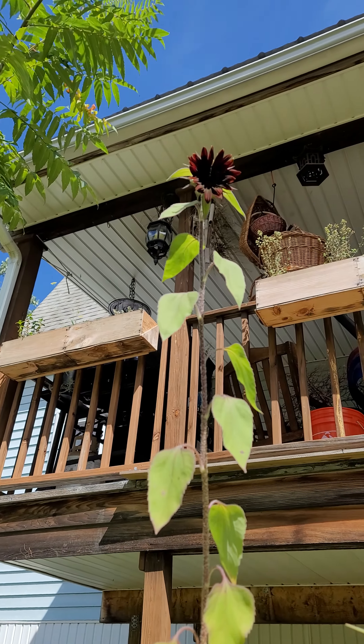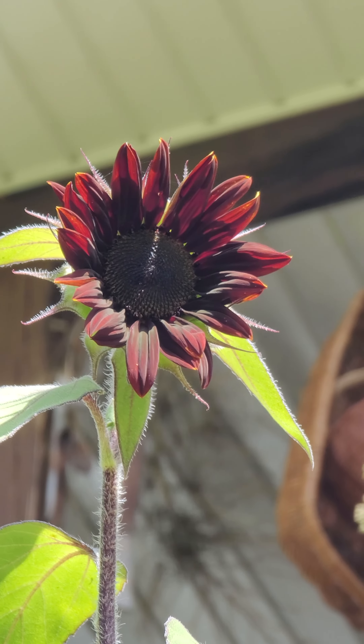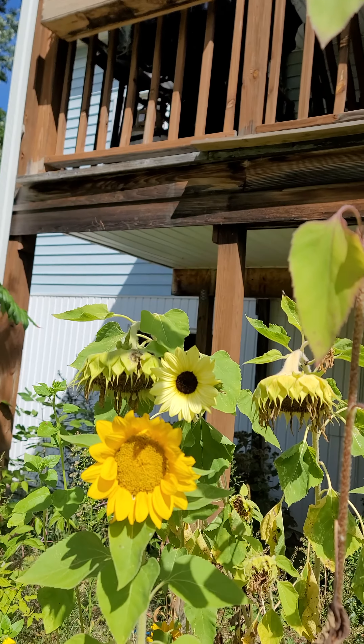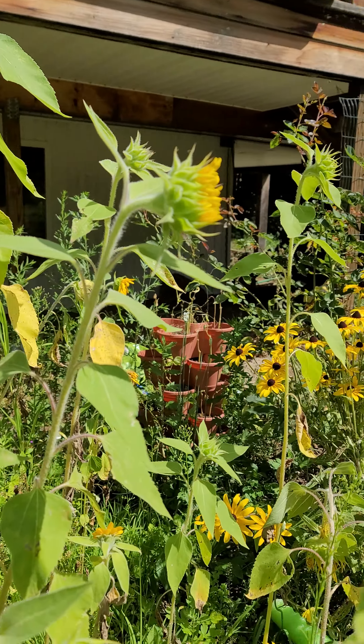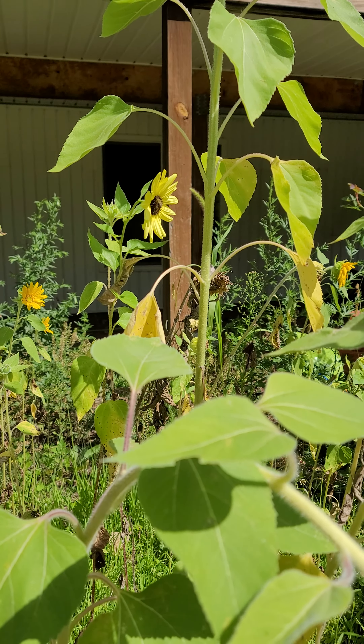We're excited because this morning, one of the black ones has popped open. And we have some of the white ones that have... right there, it's popped open. It does have a bee in it.